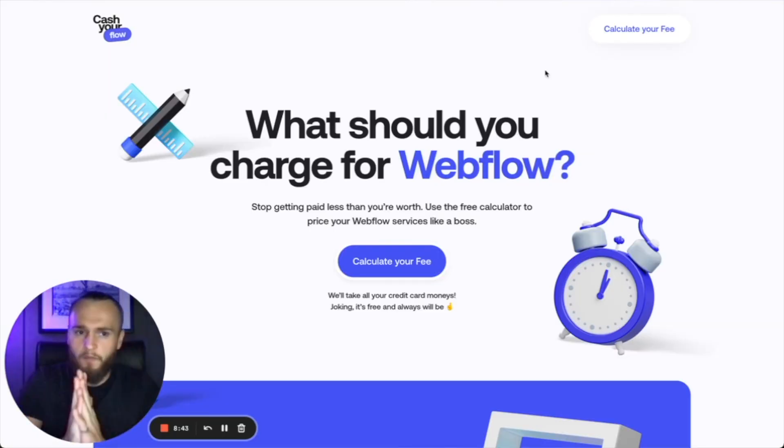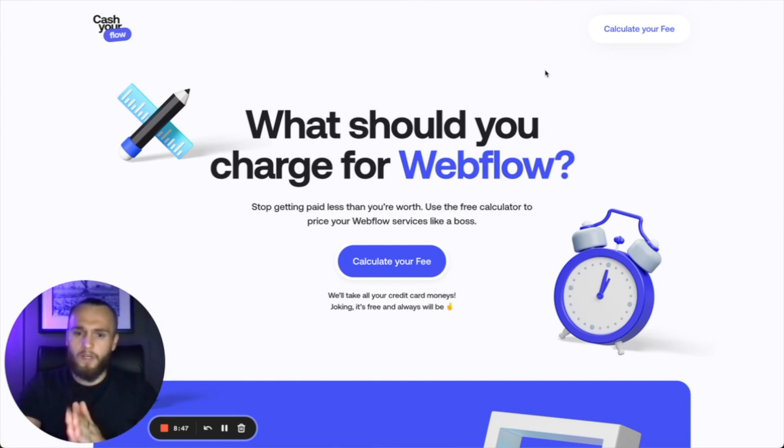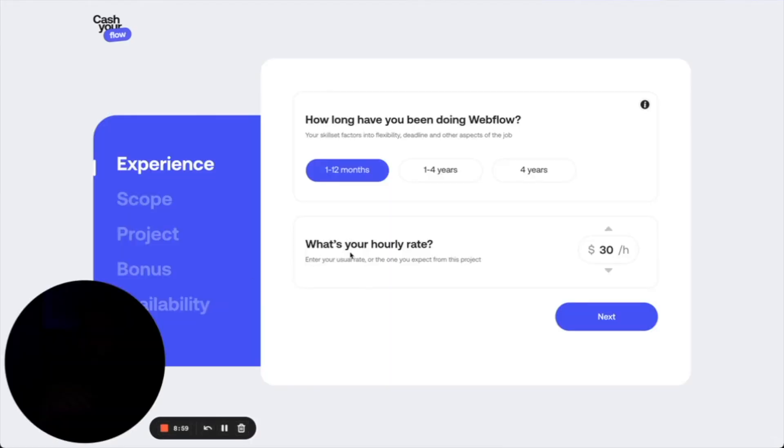I'm going to show you a really cool application that the Cash Your Flow team actually made. This is going to show you that I'm not talking rubbish — you can make what I just said. It's going to calculate how much a Webflow project costs based on the different aspects of your brief. If you're new to this, you won't know how to brief a project — there will be videos on this, but I'll walk you through it.